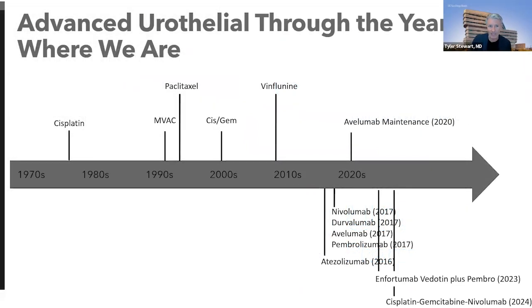This is where the landscape is now for advanced urothelial carcinoma. Right now, the two treatment options that I really think about are enfortumab vedotin plus pembrolizumab, and then sometimes thinking about that combination of cisplatin, gemcitabine, and nivolumab.